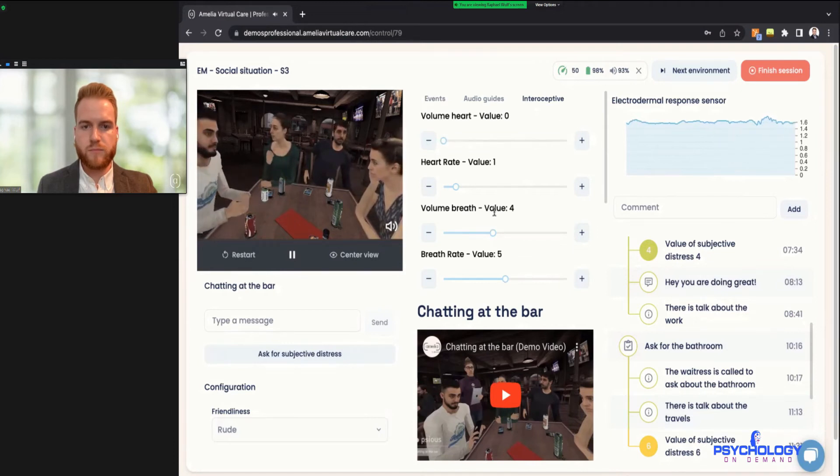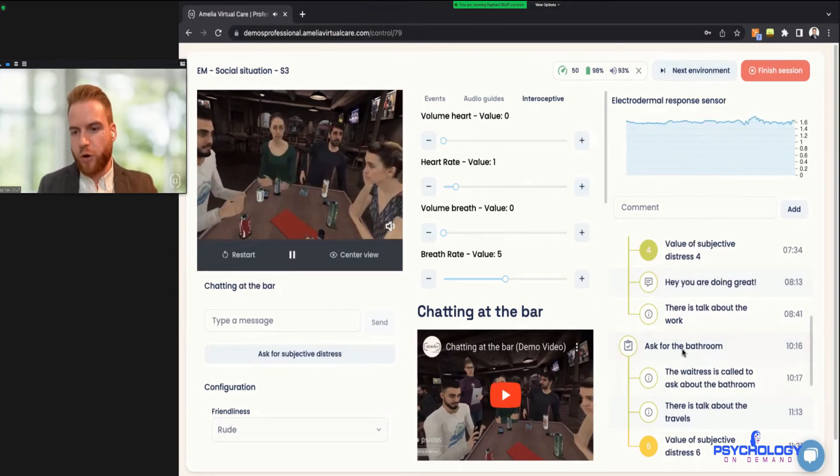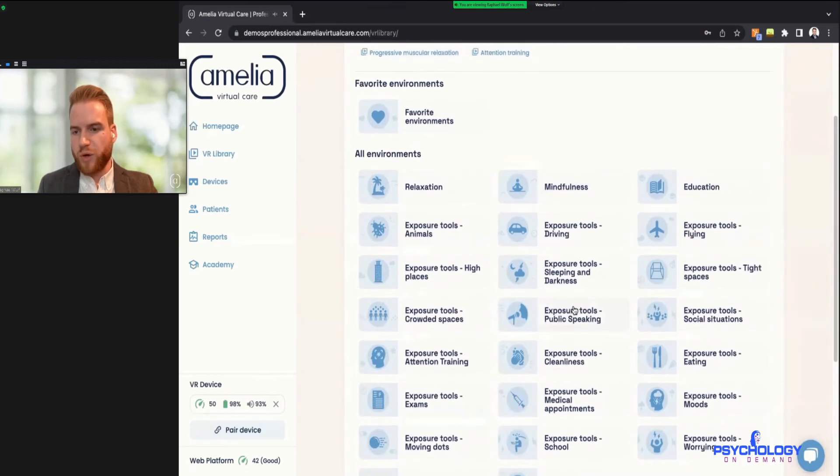You can hear the heartbeat now playing. That would be the breath and heartbeat interceptors. Now if we'd like to switch the environment but still stay in the same session — because we're recording all the information — we can go to the top corner and click 'Next Environment.' This will bring up the library overview again, and in the headset it will return to the waiting room with the blue bubbles.